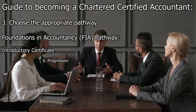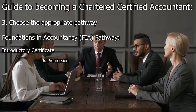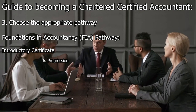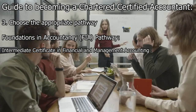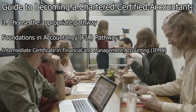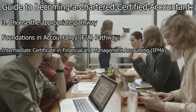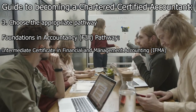After completing the Introductory Certificate exams, candidates can progress to the Intermediate Certificate, which is the next level in the FIA pathway. The Intermediate Certificate in Financial and Management Accounting (IFMA) builds upon the foundational knowledge gained in the Introductory Certificate and covers more advanced topics in accounting and finance.